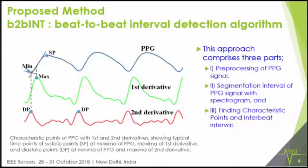Our beat-to-beat interval detection algorithm has three parts. The first part is pre-processing of the PPG signal. The second part involves segmentation and intervalling of the PPG signals with spectrograms. The third part is to find the characteristic point and interbeat interval from those points.